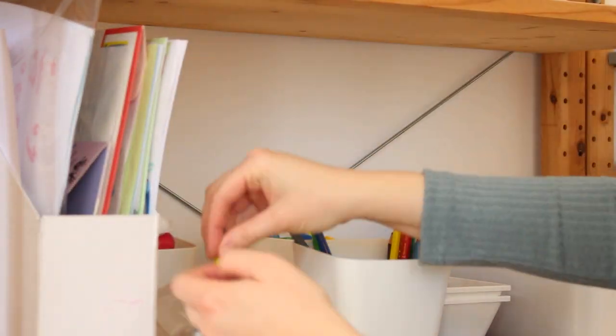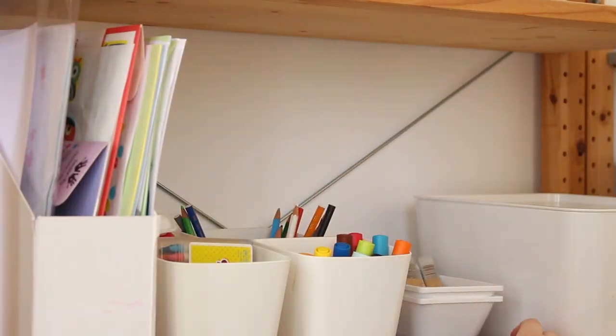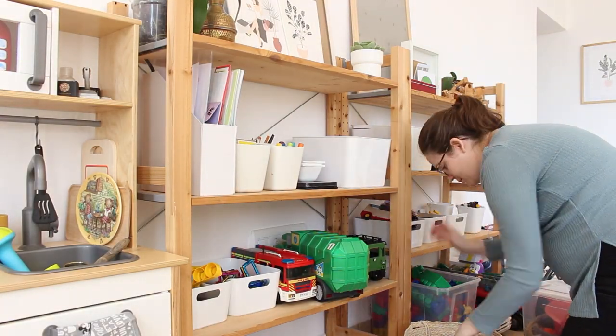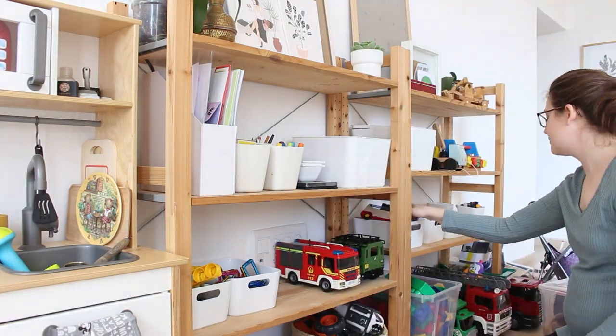I have some containers to organize cars, animals, little people, and finger puppets, and I also have special shelves for his art supplies so he can grab them by himself. I moved some toys to the storage under our bed because I like to rotate toys every once in a while — for kids it's like playing with something new, and they really don't need so many toys anyway.